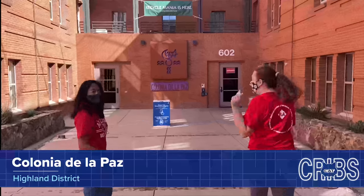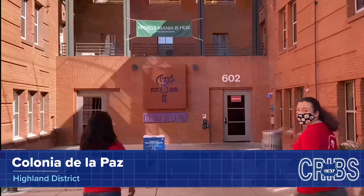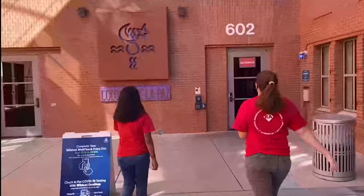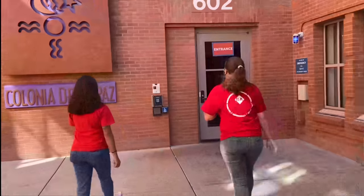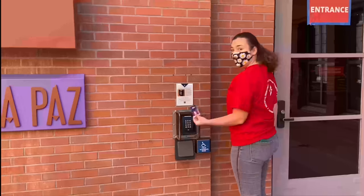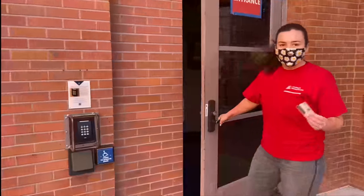You have to use your cat card access to get into the dorm, just to make sure everyone in the dorm lives in the dorm. Cat card access is really easy — you just put your cat card right there and it unlocks. We can go in now.